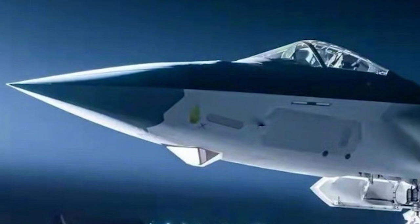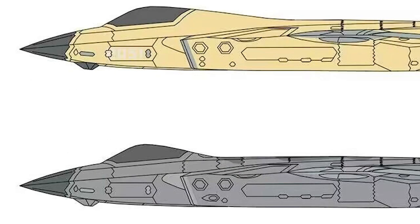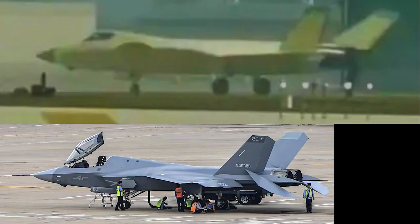The two-seat J-20 variant has a similar design, except the canopy is much longer. However, in this latest J-20, the transparent part of the canopy is greatly reduced, only keeping the frontal 70%. Instead, a hump of upper fuselage is created, making the canopy design much closer to the Chinese J-35 medium-sized stealth fighter and the US F-35 fighter.